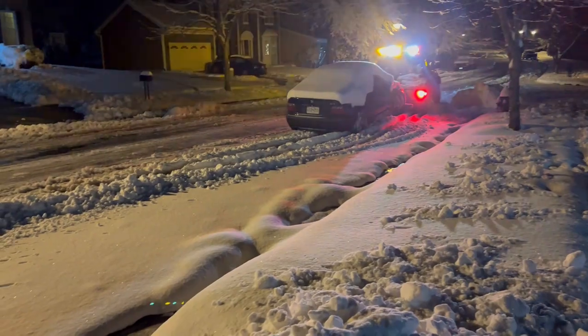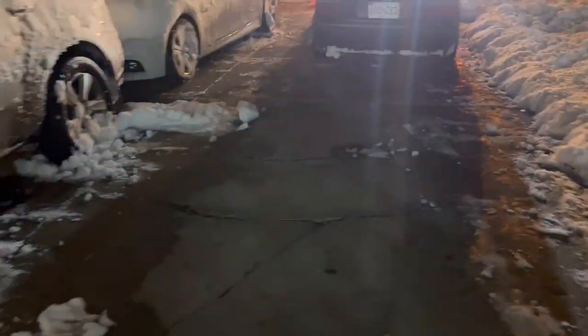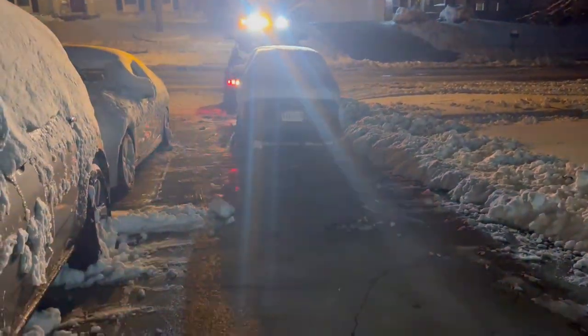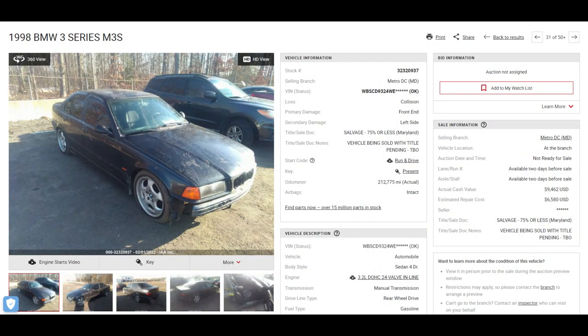At that point I thought maybe I could still fix the car using the bumper I had at home, but the damages on the front were very bad. When the insurance took it to an independent shop for assessment, there were a lot of damaged parts, and that's how the insurance decided to total the car. This is how I lost my E36 M3. If you want to purchase it, it is available on iaai.com — this video gives you all the maintenance records. You can contact me if you're purchasing it and I can share everything I know about the car.